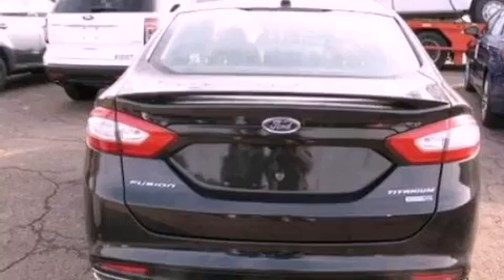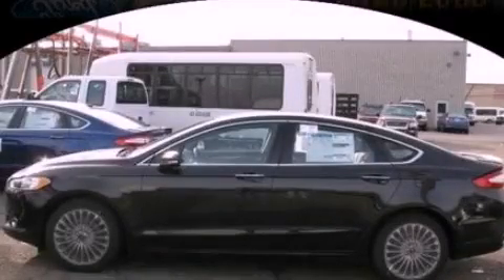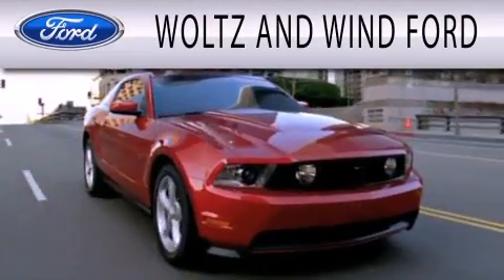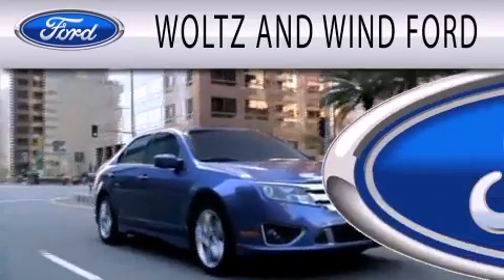Contact us today and schedule your opportunity to see this automobile in person. Waltz & Wynn Ford is dedicated to doing everything possible to ensure that the experience you have selecting your next vehicle is as pleasant as possible.